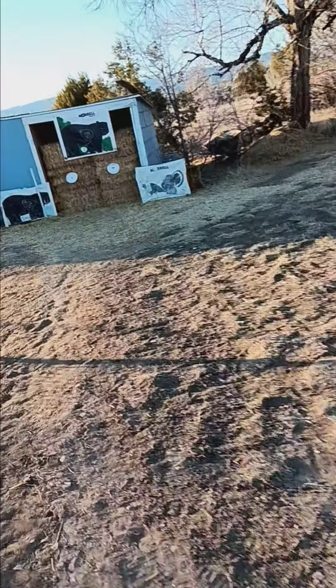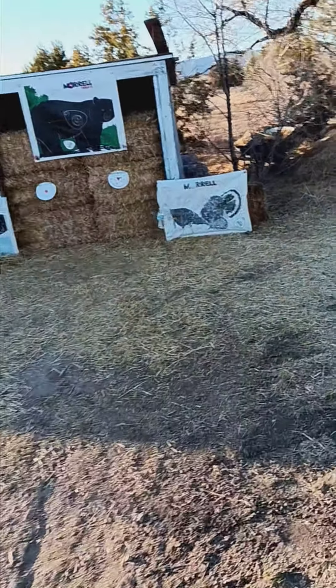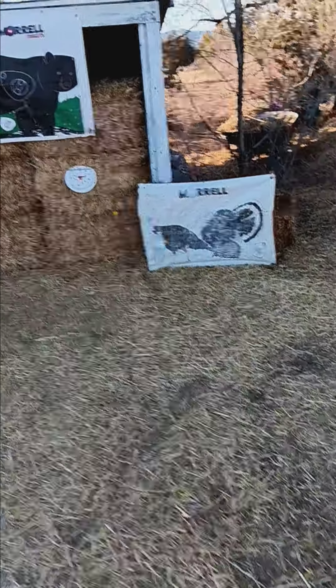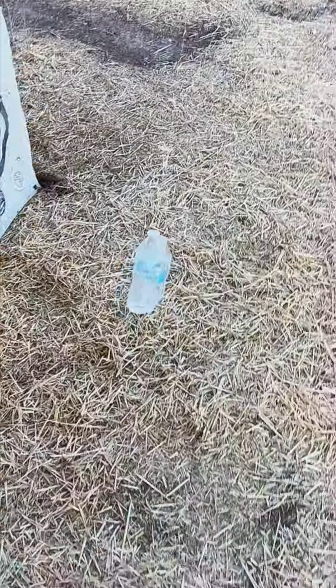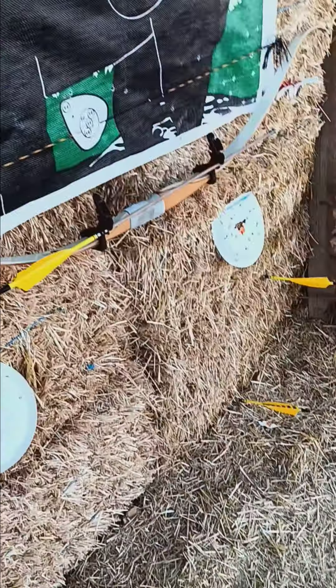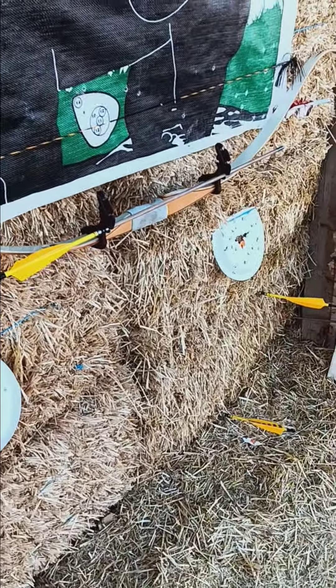You guys probably saw the bottle pop from back there. About had it the first time — it was close. The second time I was on but it dropped. And the third time I got lucky and hit it. Fred Bear Kodiak, man — busted the old bottle, knocked it for a loop. 70-year-old bow, 40 yards. Love that bow. We'll see you guys, take care.